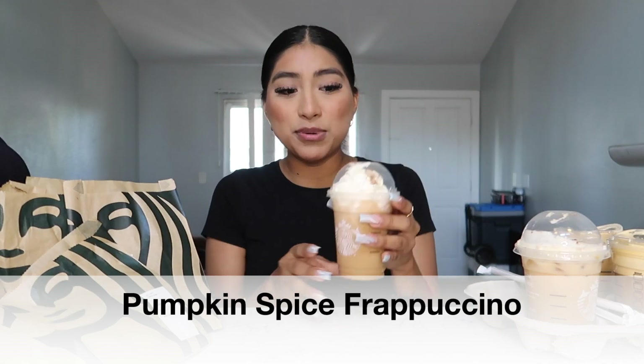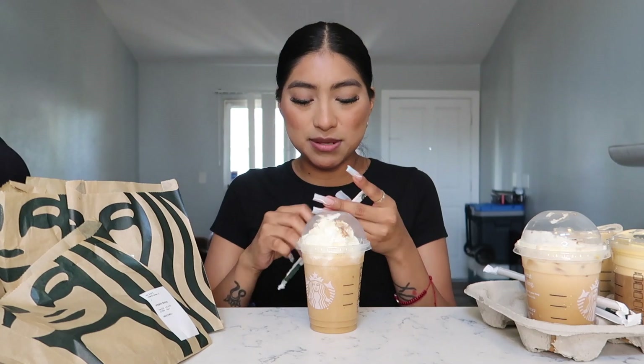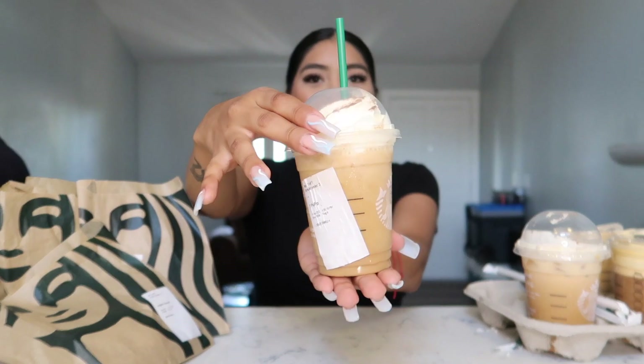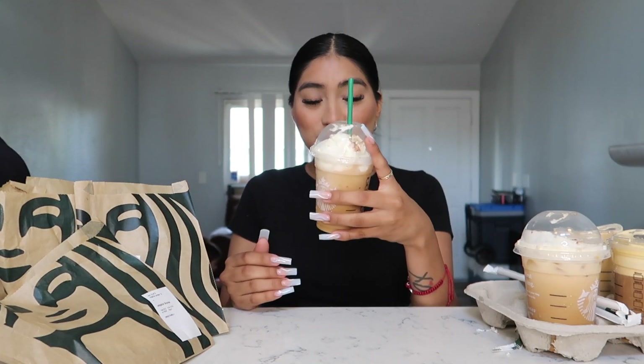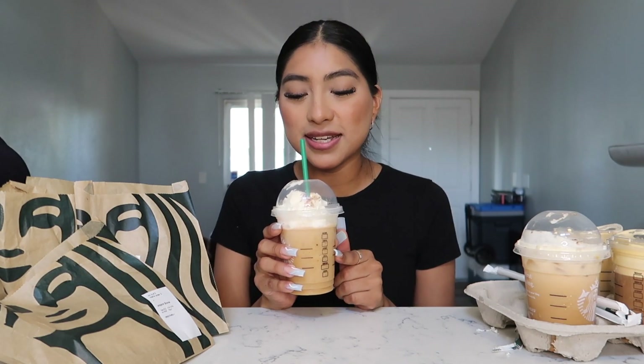Next is a tall pumpkin spice frappuccino — I'll put the name on screen. Let's grab a straw for this one... Wow, it's so good! I never thought it would taste like that. I'd give this a solid 9 out of 10 — it's not my absolute favorite but it's really, really good. I would definitely order this one again.